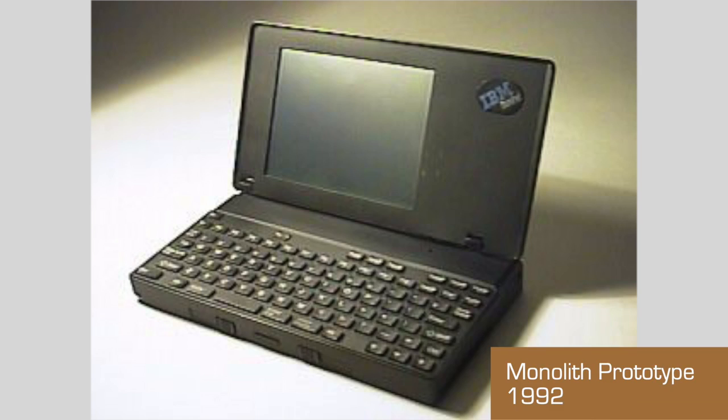IBM gave Rios a design brief to build one of their next generation of laptops. The objective was to shrink it down to the size of a VHS cassette tape. The Rios engineering team worked with packaging specialists from IBM's Yasu laboratory. They put together a prototype and called it Monolith. Monolith was first exhibited in 1992. The response from management was: just a bit bigger, please. In 1993, IBM released the embigened Monolith and called it the ThinkPad 220.